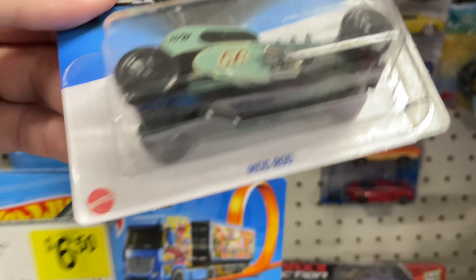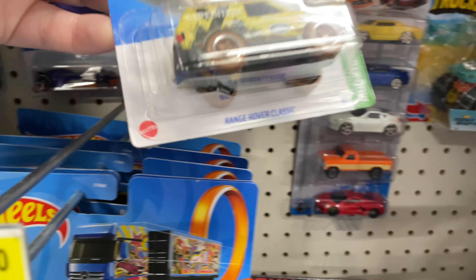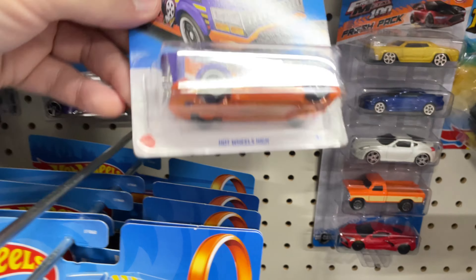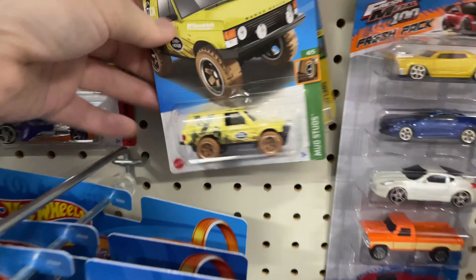Kind of cool. I remember out of the package it looks a lot better. The Mod Rod. Range Rover — Hot Wheels High. Range Rover Classic. And the Velocida back there.